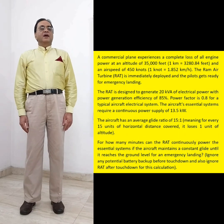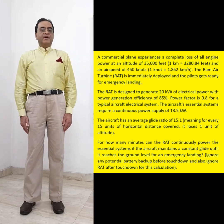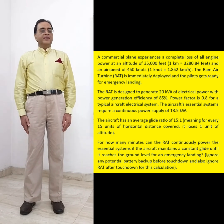A commercial plane experiences a complete loss of all engine power at an altitude of 35,000 feet and an airspeed of 450 knots. The Ram Air Turbine (RAT) is immediately deployed and the pilots get ready for emergency landing. The RAT is designed to generate 20 kW of electrical power with a power generation efficiency of 85%. The power factor is 0.8 for a typical aircraft electrical system. The aircraft essential systems require a continuous power supply of 13.5 kW. The aircraft has an average glide ratio of 15 to 1, meaning for every 15 units of horizontal distance covered, it loses 1 unit of altitude.